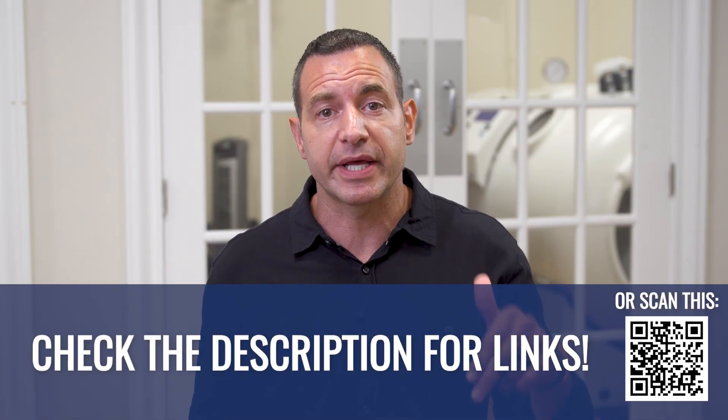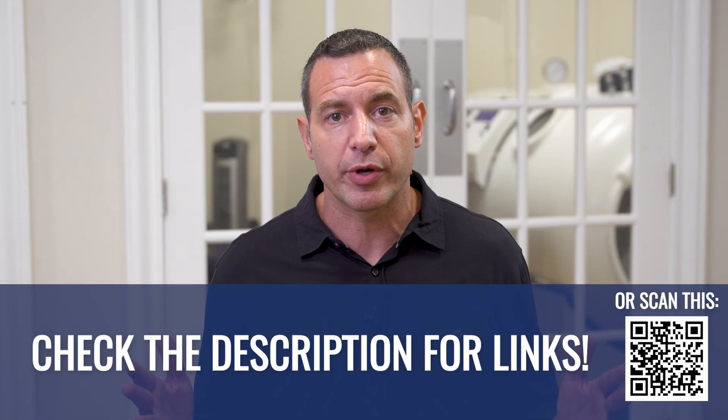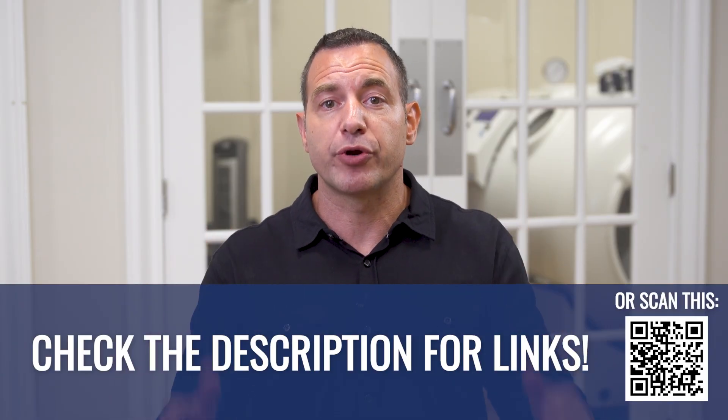If you need help with that, I'm going to leave a link in the description below so that you can take a look through the various courses that we offer and see if there's one that best fits your needs.